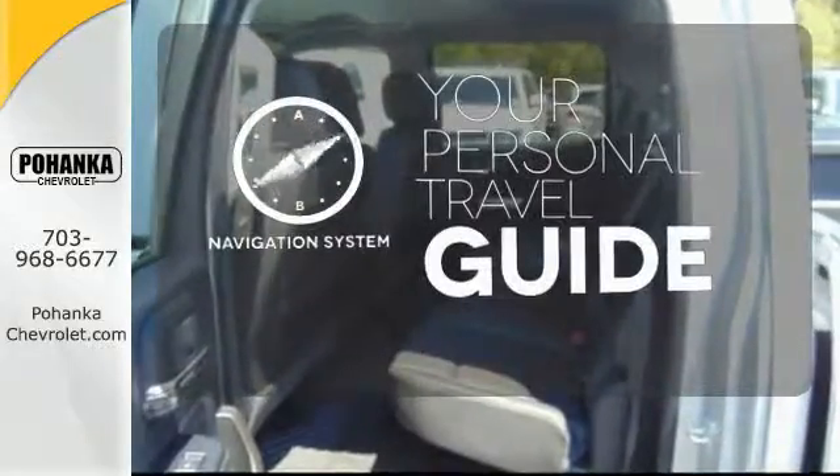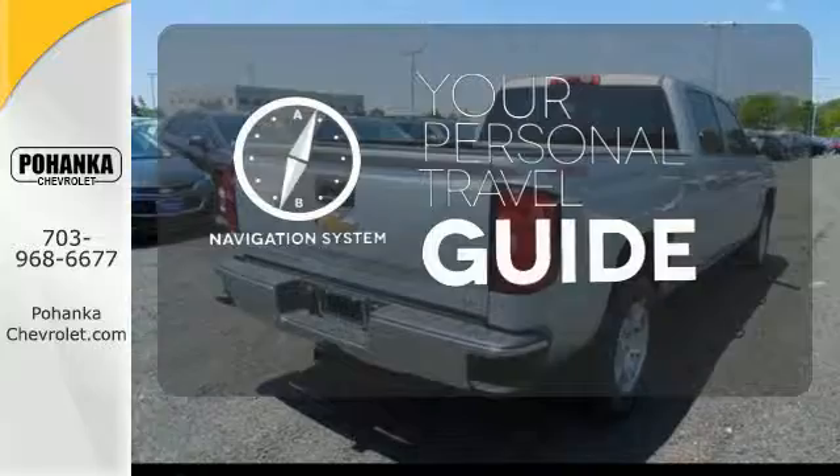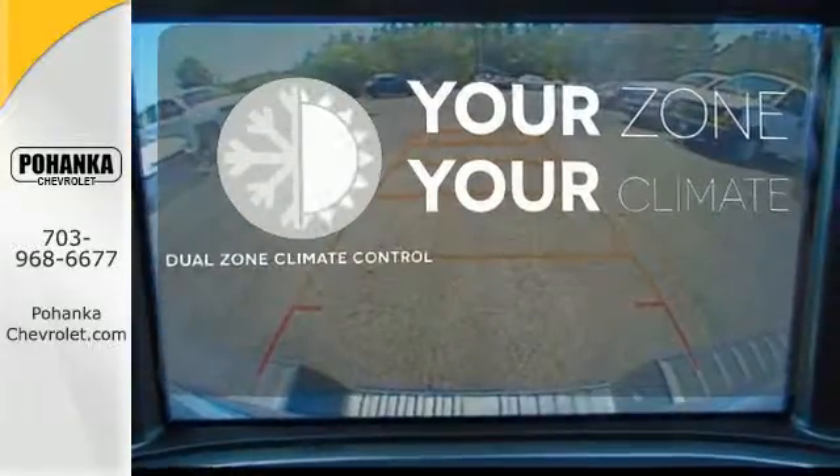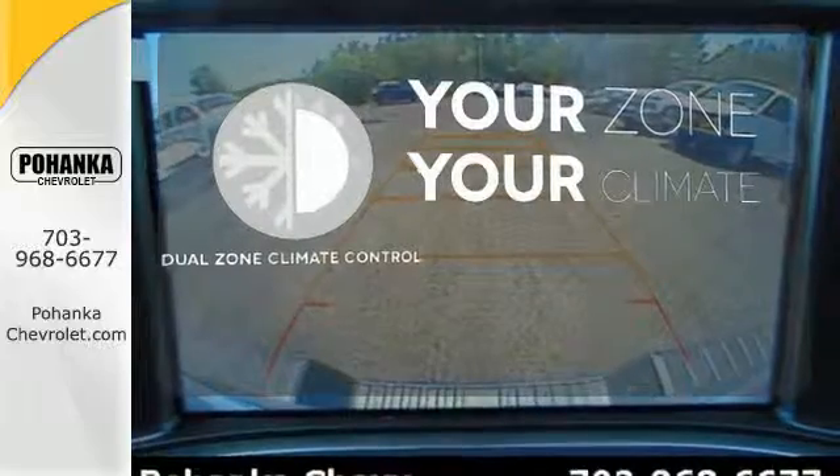It comes with a navigation system to easily guide you to your destination. Too hot? Too cold? Not anymore — with dual zone climate control.